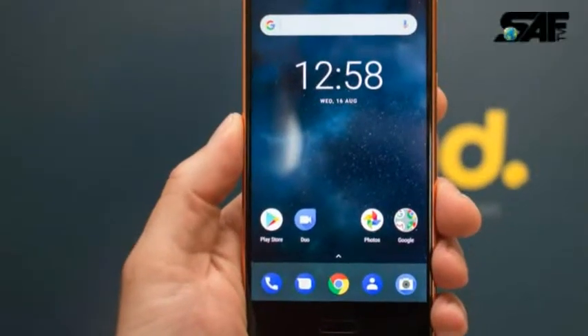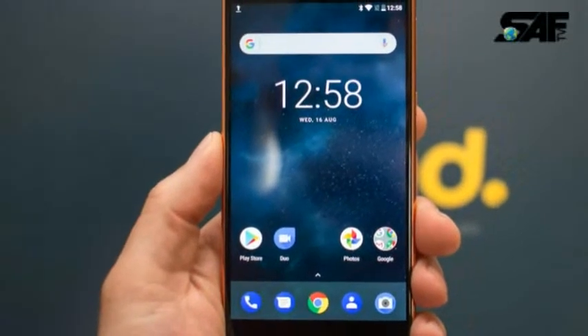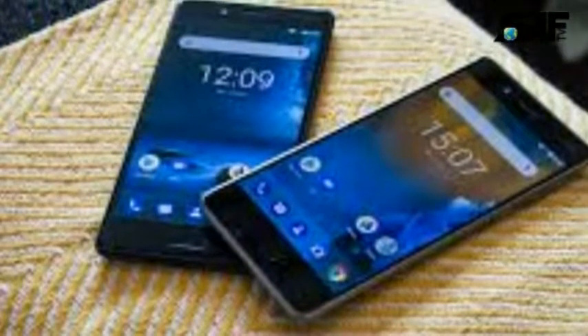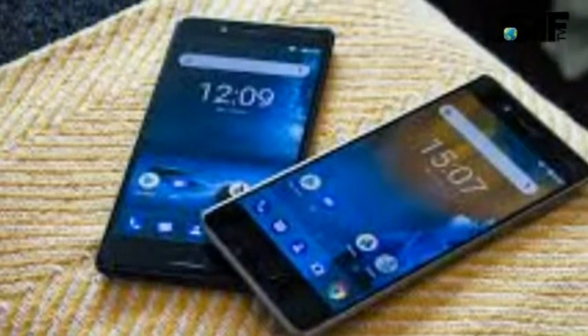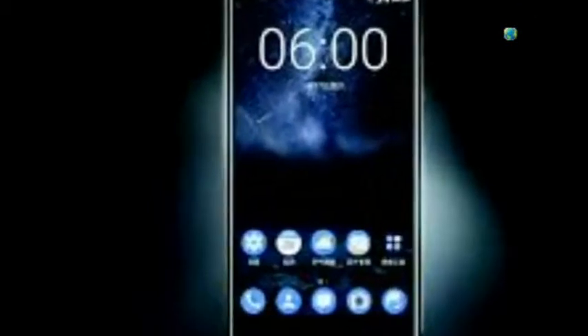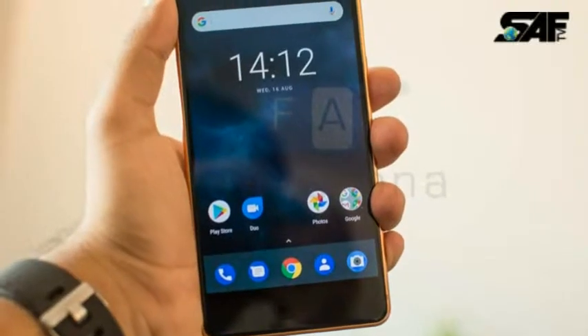The Nokia 8 runs Android 7.1.1 and is powered by a 3090mAh non-removable battery. It measures 151.50 x 73.70 x 7.90mm and weighs 160.00 grams.